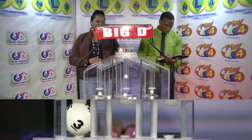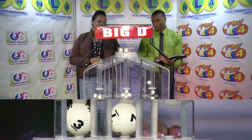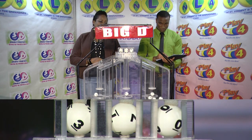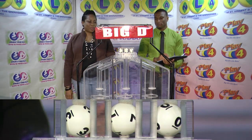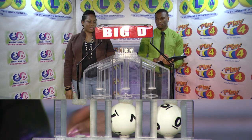The Big D winning number is 370. Our Big D winning number, 370370.